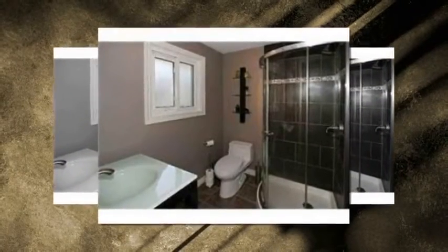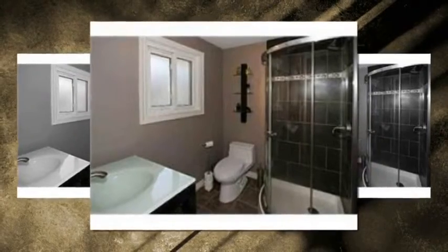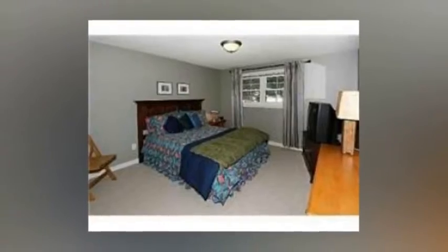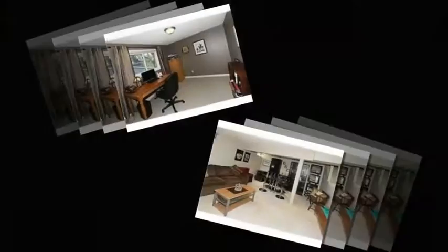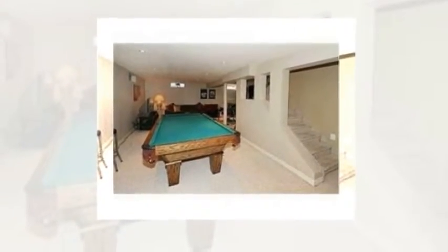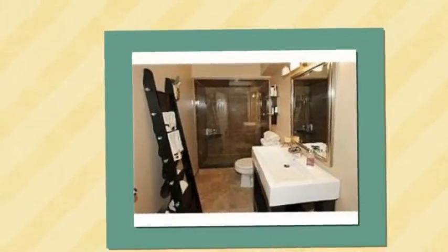Crown moldings and hardwood staircase. Extras include stainless glass-front fridge, smooth-top stove, built-in dishwasher, KitchenAid built-in microwave, front-load washer and dryer, Hoover central vacuum and equipment, garage door openers and remotes, upgraded light fixtures and pot lights.